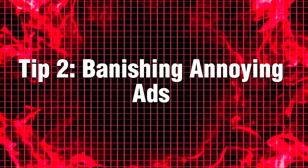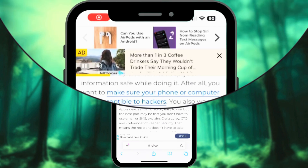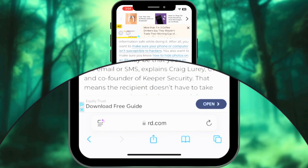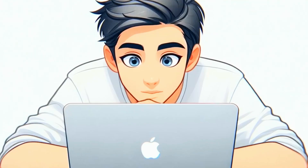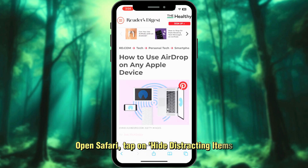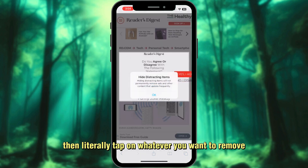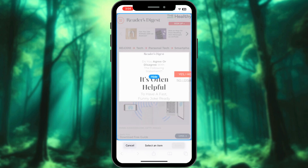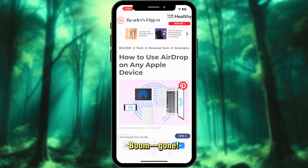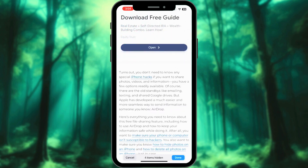Tip 2: Banishing Annoying Ads. You know those annoying banner ads that just sit at the bottom of your screen like an uninvited guest? Well, it's time to make them disappear. Open Safari, tap on 'hide distracting items,' then literally tap on whatever you want to remove. Boom. Gone. It's like having an iPhone-powered Thanos snap — no more distractions, just pure browsing bliss.